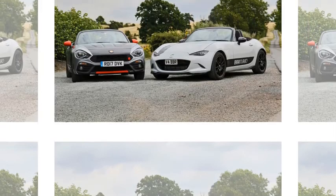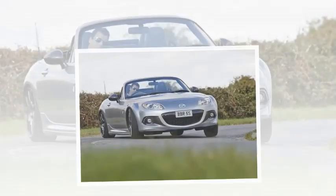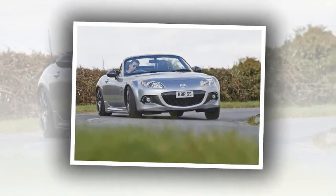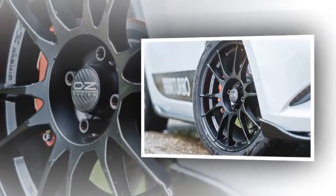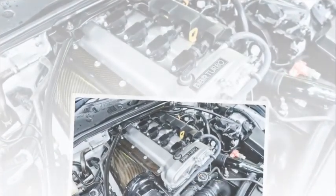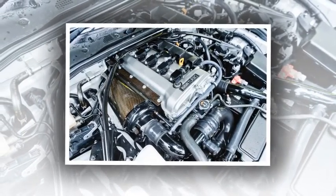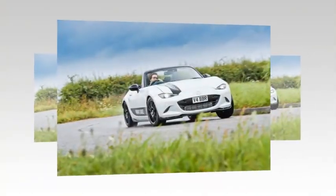250 horsepower isn't a lot in the modern automotive sphere, but it feels like plenty when directed through the rear tires of a car as simple and slender as a Mazda MX-5. The conversion in question is Brackley-based BBR-GDI's first turbocharged take on the fourth-generation model, following naturally aspirated packages for the 1.5- and 2.0-litre cars. The conversion is based on the larger-engined MX-5 and centres around a twin-scroll hybrid turbo, a bespoke exhaust manifold, and a stainless steel downpipe.